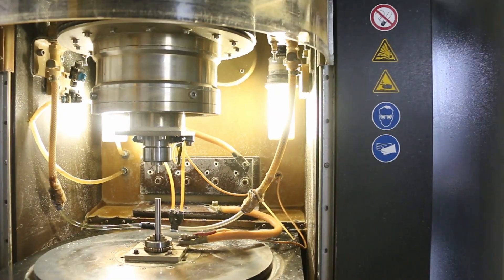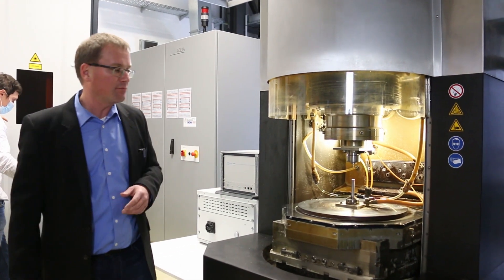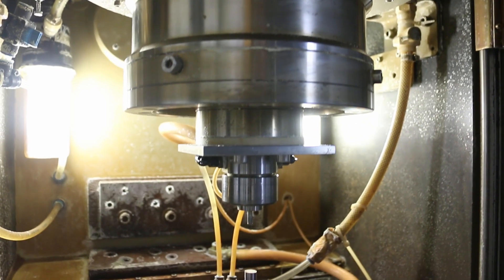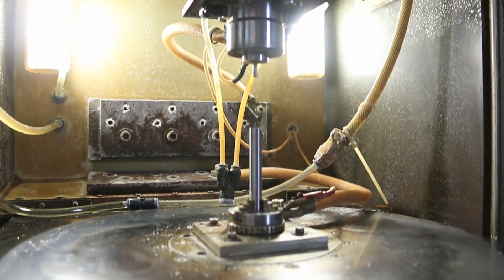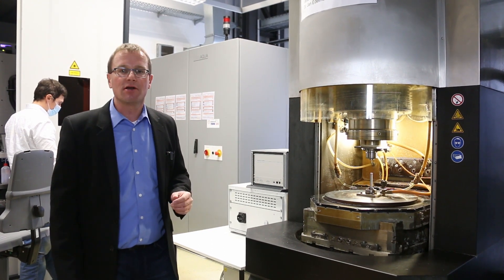And on the right you can see our PEM Center from PEMPEC, which we use for scientific process research, for feasibility studies, for industry, and for the evaluation of machine components.